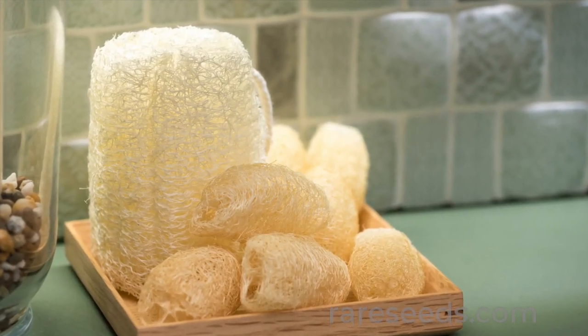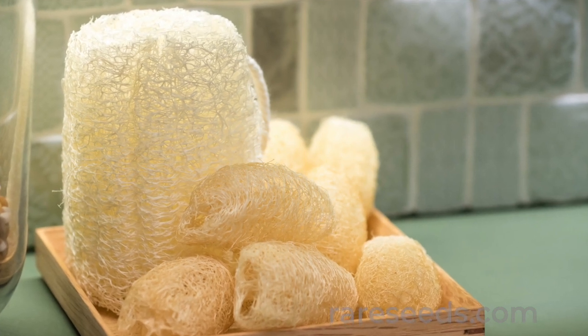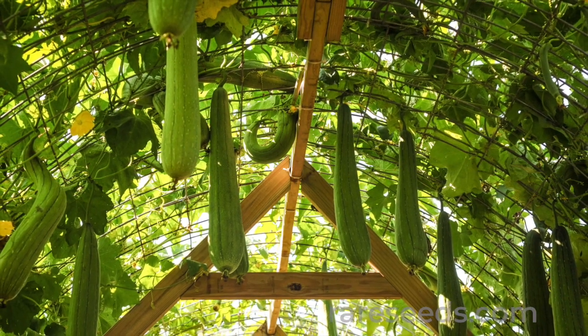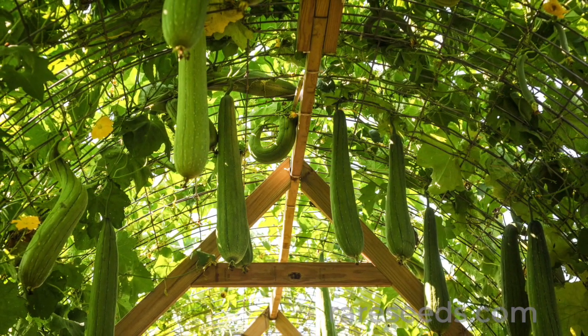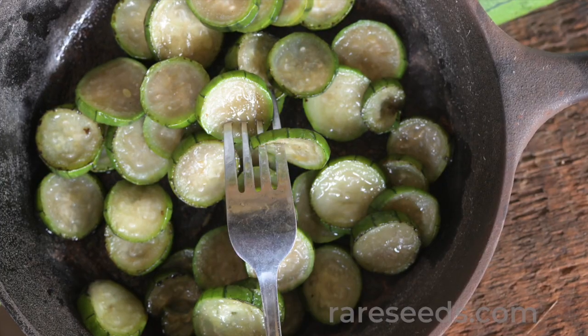Despite common misconception, the loofah sponge in your bath didn't come from the sea. It grew on a tropical vine that's related to the cucumber. When they're young, loofah gourds resemble zucchini, and they can be prepared the same way.